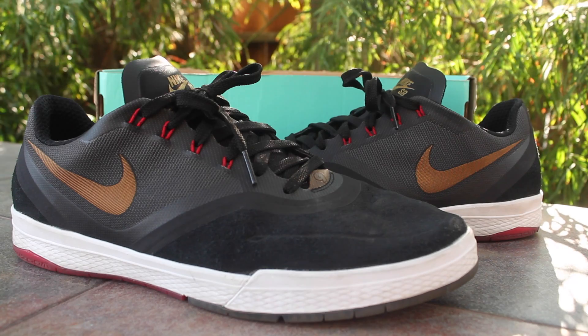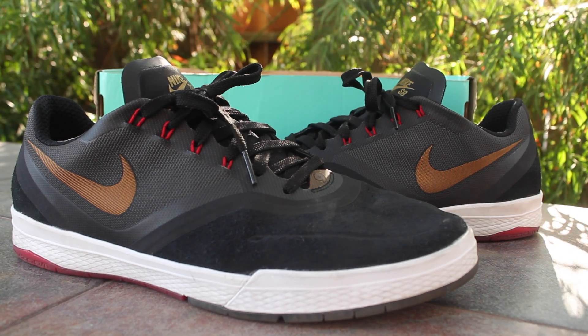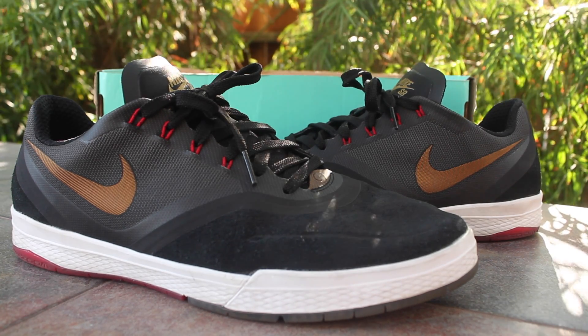Those are the Paul Rodriguez 9 Elites — let me know what you think about them. Thanks for watching, stay tuned for another video, take care, peace.